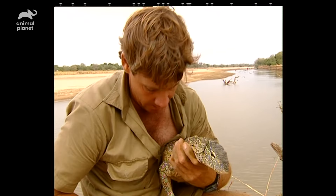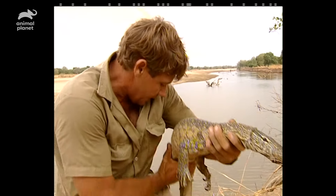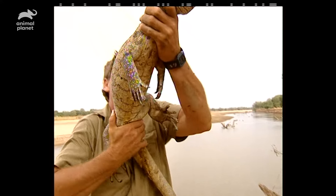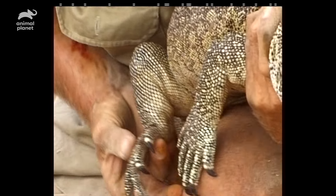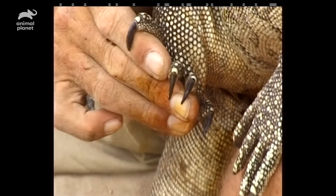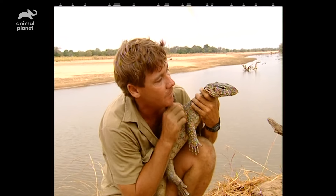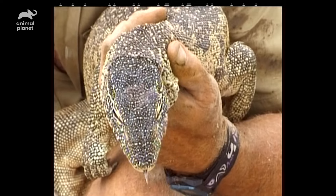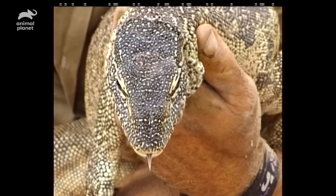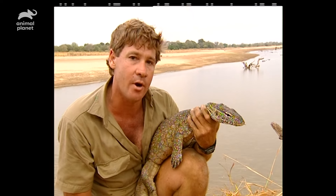They raid birds' nests, they dig up croc's eggs. This is a full-grown Nile monitor — beautiful lizard, beautiful set of armory. They dig in, by crikey. And have a look at that head structure. He's not an aquatic lizard — I guess you'd call him semi-aquatic. They live in and around the water. They swim like a crocodile under and on top of the water. They can't hold their breath for over a couple of minutes, so they've got to come back up.